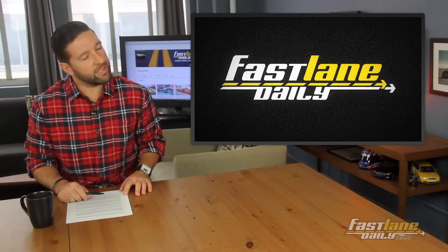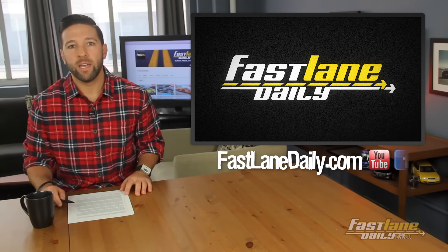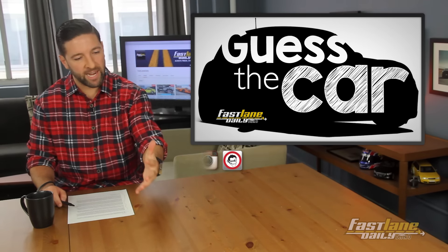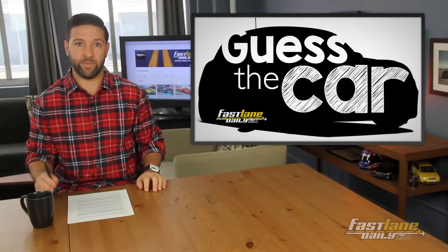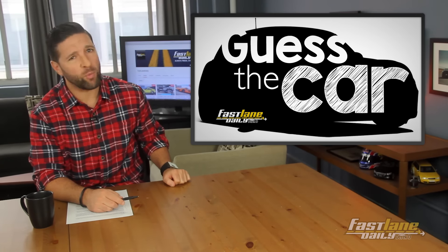That's going to do it for today and this week of Fast Lane Daily. Don't worry — we're going to bring back 'Guess the Car' next week, and we're going to try to do it weekly. We heard you guys, so we're going to try to make it a weekly thing, but we're going to make it harder this time. I'm Derek D, thank you for watching everybody, have a great weekend.